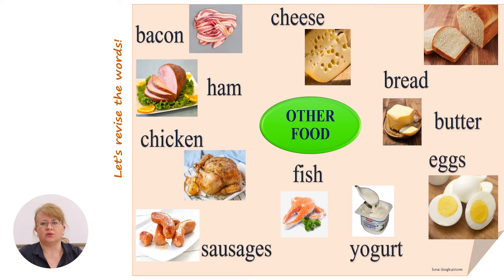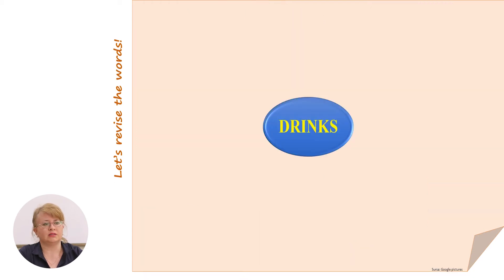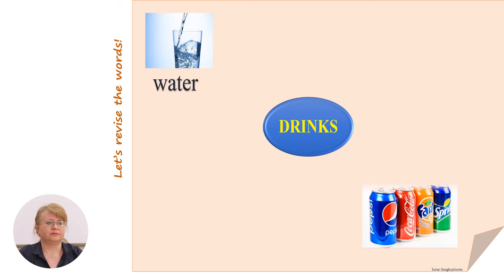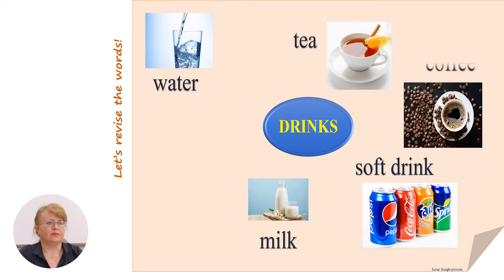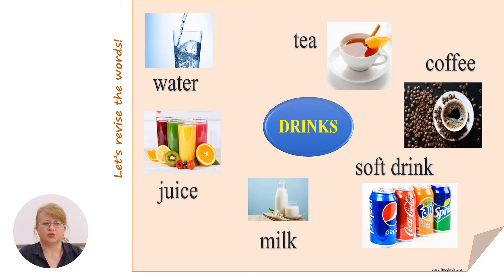And besides all these, of course, we need some drinks. What do we usually drink? Water, soft drink, milk, tea, coffee, juice.